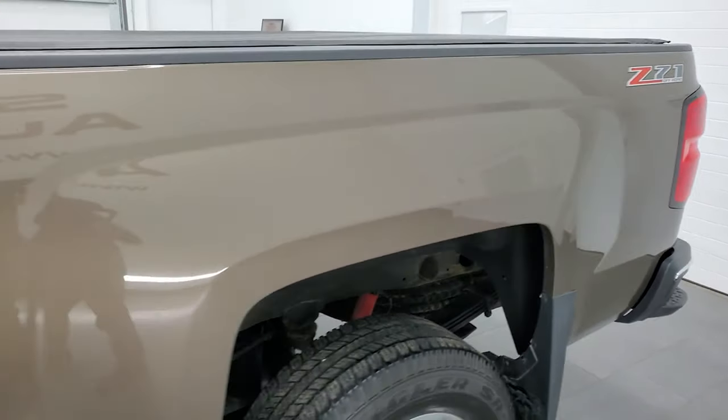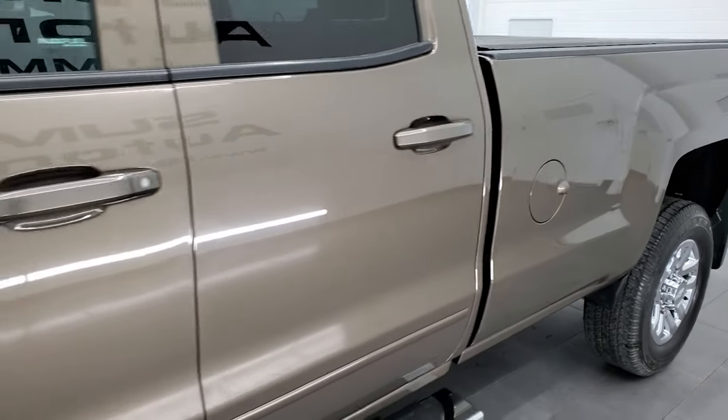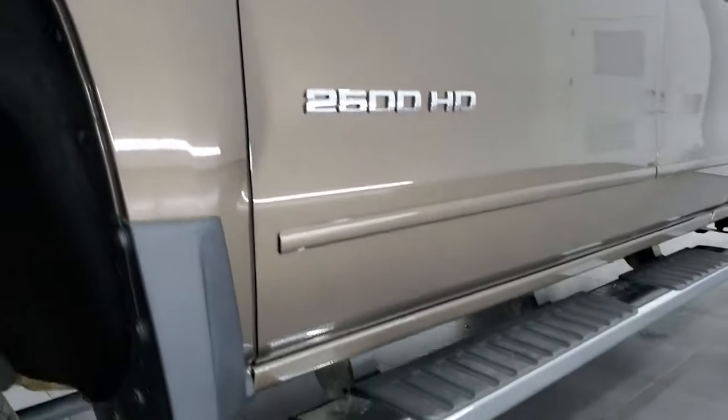If you like the video and how we do things here at Summit Automotive, in the upper right-hand part of the screen is a subscribe button to our YouTube channel. Click that and then click the bell notifications — you'll get updates every time we do videos here at Summit Auto of our new and used inventory.